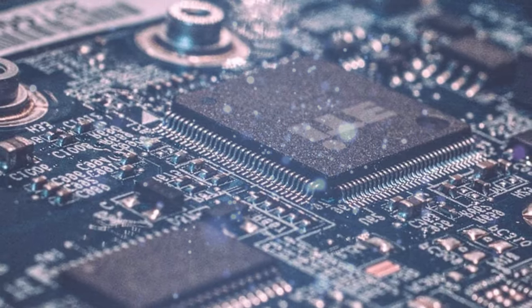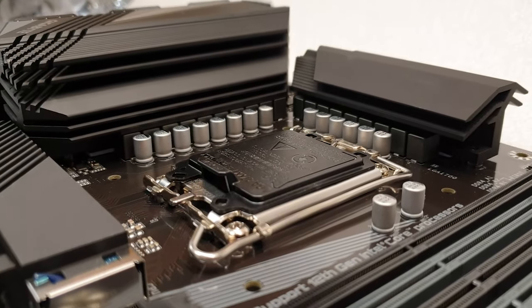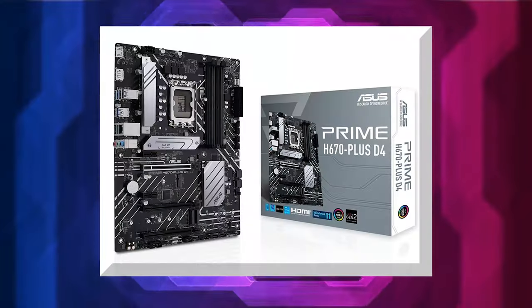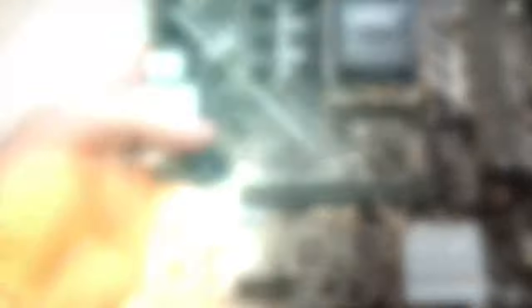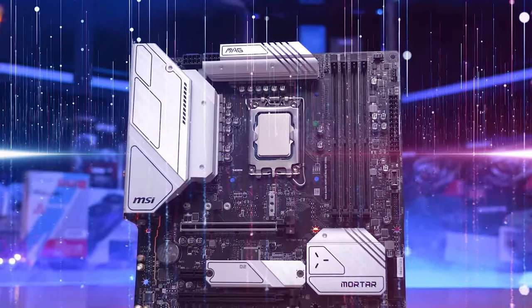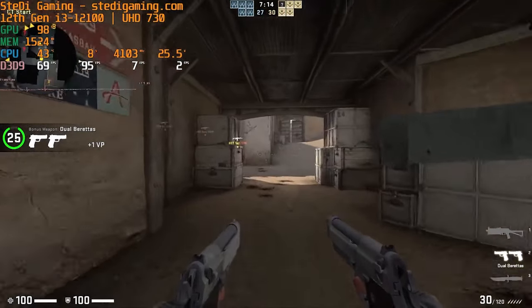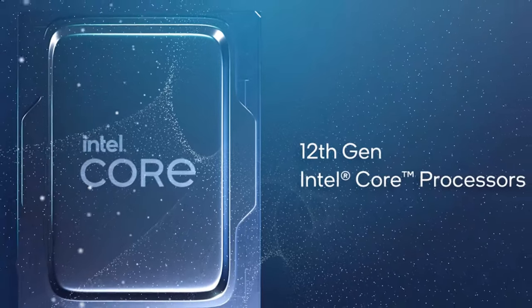The power consumption of the i3-12100 is 60W for base and 89W at peak. The base frequency of the processor is 3.3GHz, which may accelerate to 4.3GHz whenever needed. Additionally, it has an L3 cache that is 12MB in size. The LGA 1700 socket motherboards from the 600 series are compatible with Intel's Alder Lake platform, including the Z690, H670, B660, and H610. The Core i3-12100 is a locked chip, meaning that it isn't overclockable. AMD doesn't currently provide a processor at a comparable price point, yet it still manages to deliver significant generational improvements in performance.